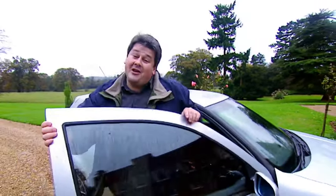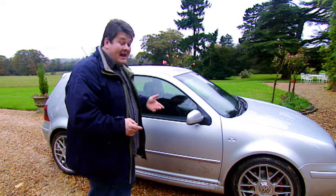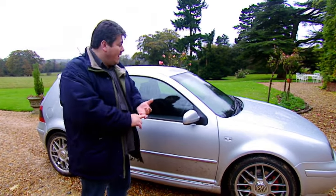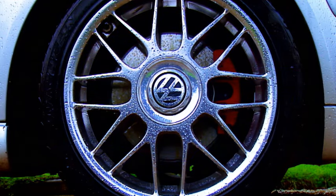So if you fancy buying a used Golf, what else do you need to know? A couple of things. Number one: unless you've got to, I would steer clear of buying the automatic — it's only a four-speed gearbox on all but the very latest models, and with that you're going to dent performance and economy. One thing that is worth hunting down though is air conditioning — it's not standard on most models but it's a really nice option to have.